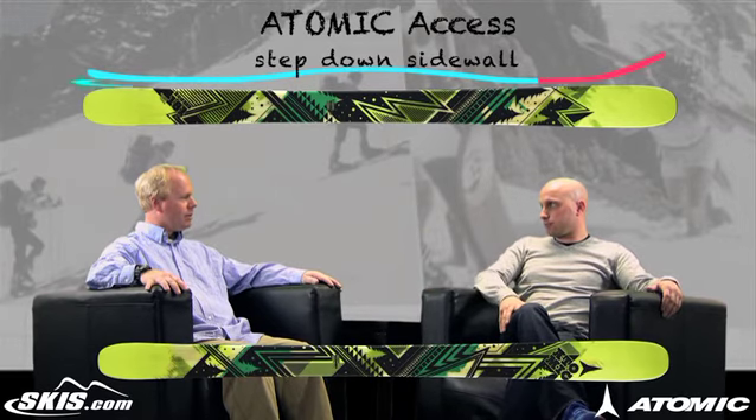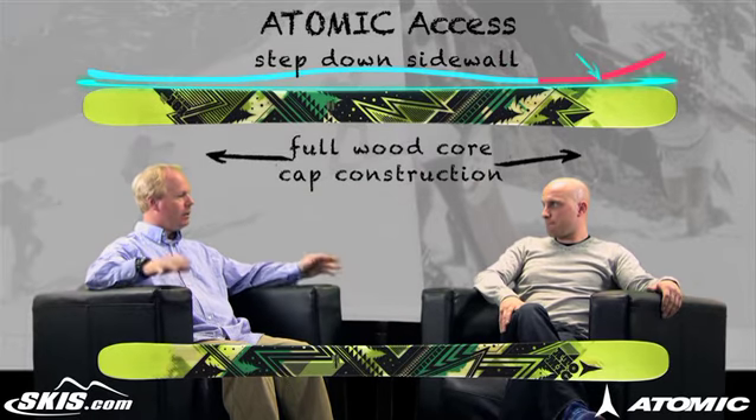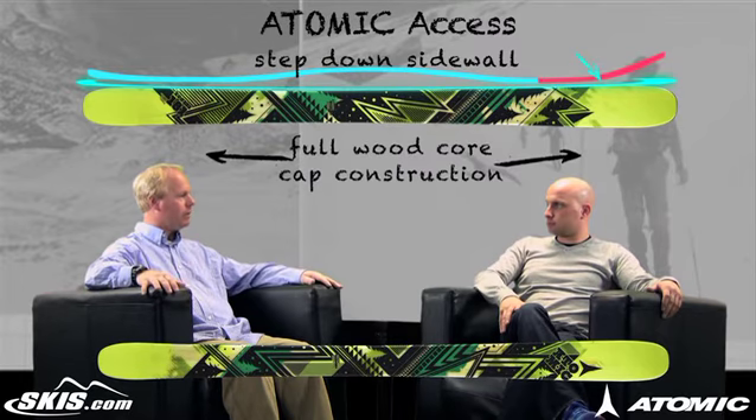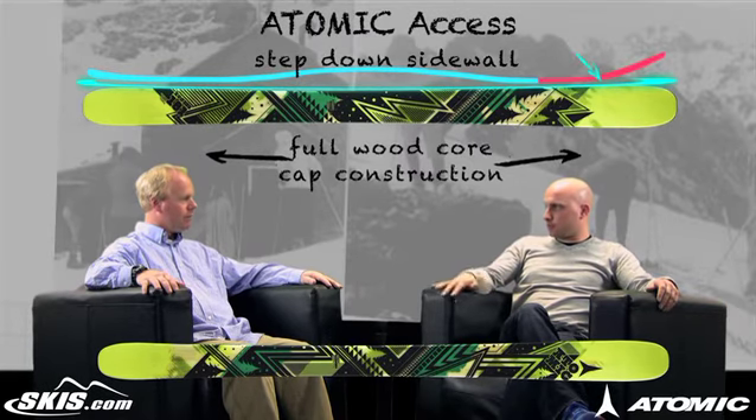Some of the other features that help with edge grip are the sidewalls. It's got unique sidewall construction — specifically a step-down sidewall construction along with a hybrid cap construction. Underneath the middle of the ski, the step-down sidewall gives control and stability on hard snow, and then you get a little bit of forgiveness in the extremities with the cap. Absolutely. It also has a fir core, so it's going to be a very stable, very durable ski.